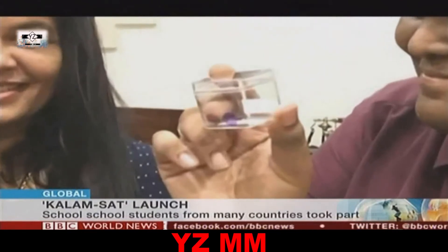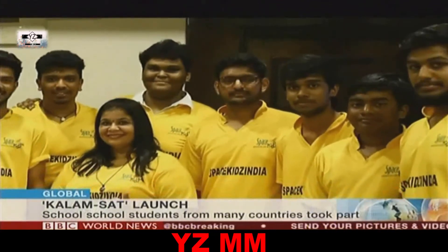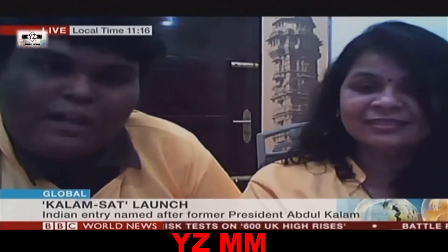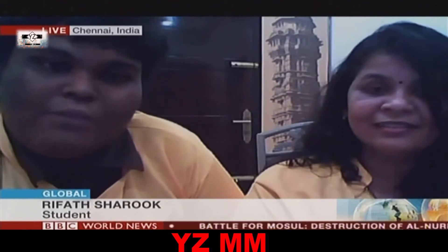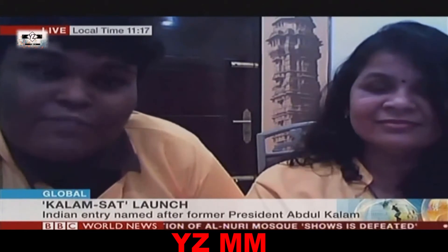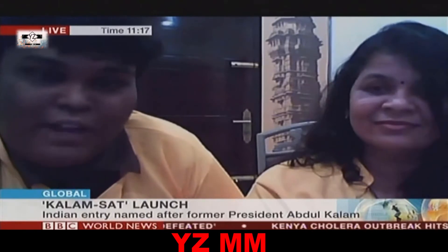Rifath, we're looking at pictures of the satellite — you holding it up. It is so tiny. Tell me about the setbacks, because you must have had difficulties trying to build this and make it work. What were the setbacks? Actually, the main difficulty was we needed to measure the radiation the satellite is exposed to, for which we needed to design a Geiger-Müller counter that should fit inside the small cube. It was a big challenge, but somehow we designed a small Geiger-Müller counter, and that was also a lot of fun.